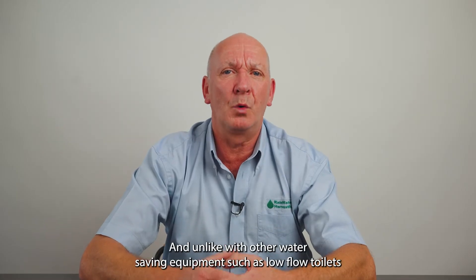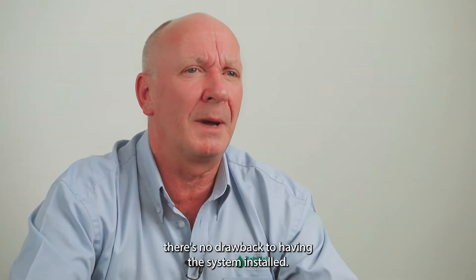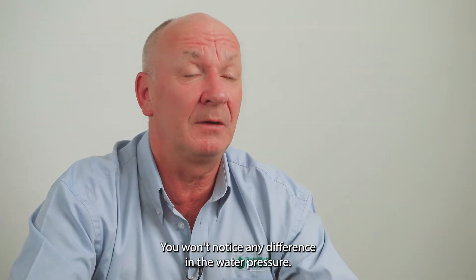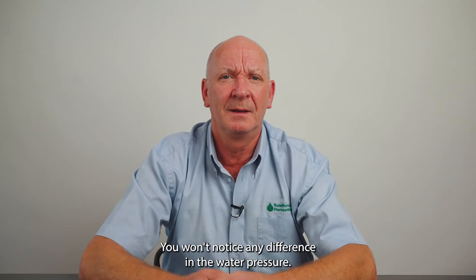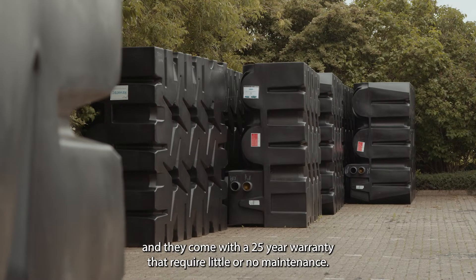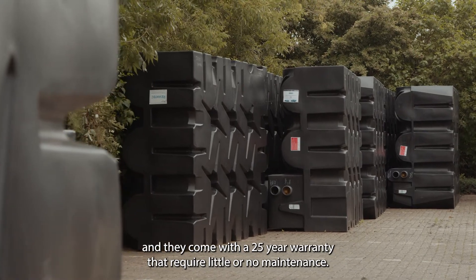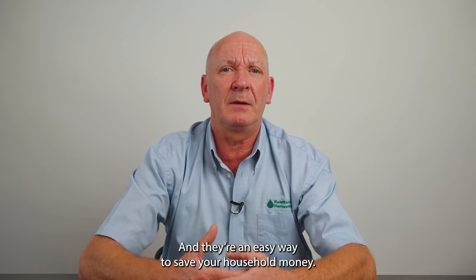And unlike with other water saving equipment such as low flow toilets, there's no drawback to having the system installed — you won't notice any difference in the water pressure. The tanks are designed to last over 100 years and may come with a 25 year warranty, require little or no maintenance, and are an easy way to save your household money.